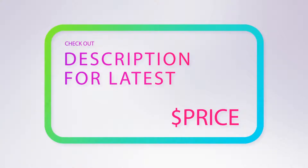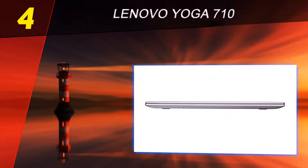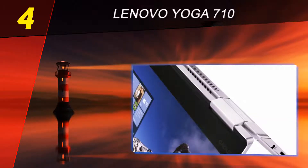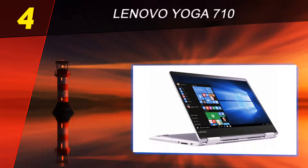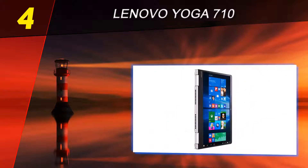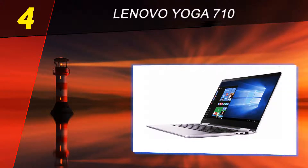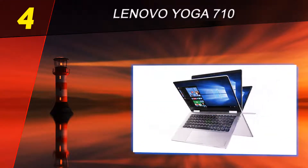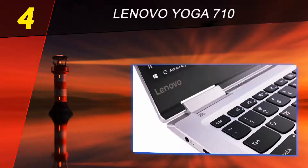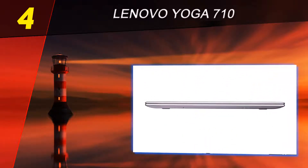Coming in at number 4 on our list: the Lenovo Yoga 710. The 2017 Lenovo Yoga 710 is powered by a Core i5 processor, 8 gigabytes of RAM, and a 256 gigabytes SSD, so it offers a great performance-to-price ratio that easily qualifies it as a great value. The 360-degree flip and fold design offers four different modes — laptop, tablet, tent, and stand — for an all-in-one solution. Weighing just 3.42 pounds and only 0.7 inches thin, the Yoga 710 is an attractive design offering a moderate set of specs ideal for the everyday user.